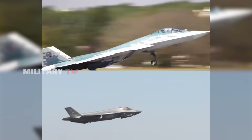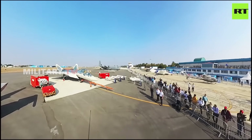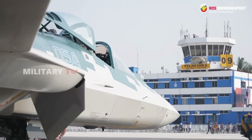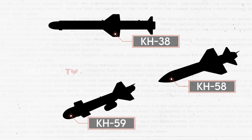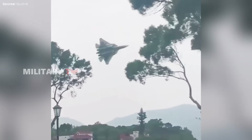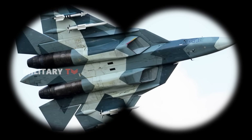Both aircraft carry an array of air-to-air and air-to-ground weapons, but their operational roles influence their loadouts. The Su-57 is designed as a multirole fighter with an emphasis on air superiority. It carries R-77 and R-37M long-range air-to-air missiles capable of engaging enemy aircraft beyond visual range. It also has Kh-38, Kh-58, and Kh-59 guided missiles for ground strikes. Additionally, Russia has integrated Kinzhal hypersonic missiles into the Su-57, which could significantly enhance its strike capability. The Su-57 is also capable of carrying glide bombs, enhancing its versatility in combat operations.